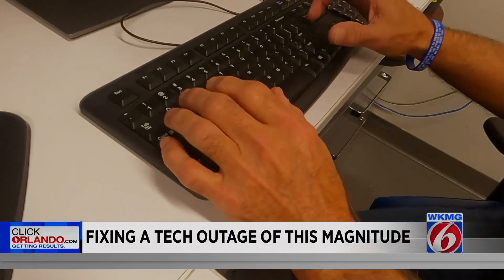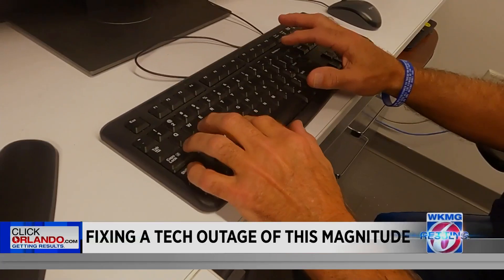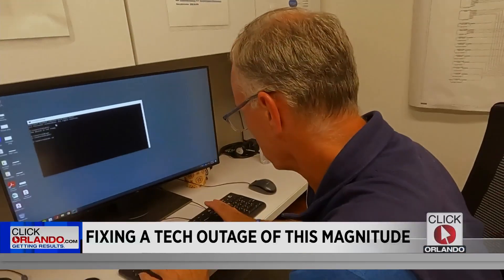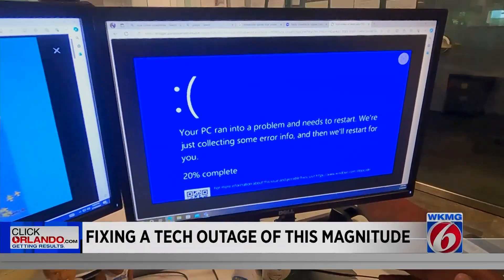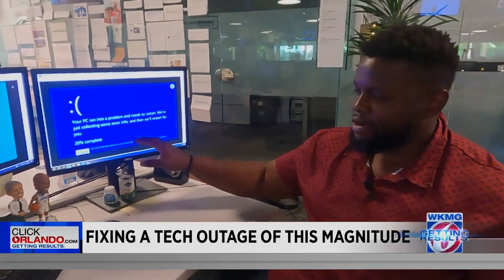We have to get into the computer to the application and pull out the bad file. Our IT specialists here at News 6 have worked around the clock. It infected our news editing system, so we had to work around that for our newscasts in the morning and at noon. Several people across the globe and the country went to work and saw this blue screen.